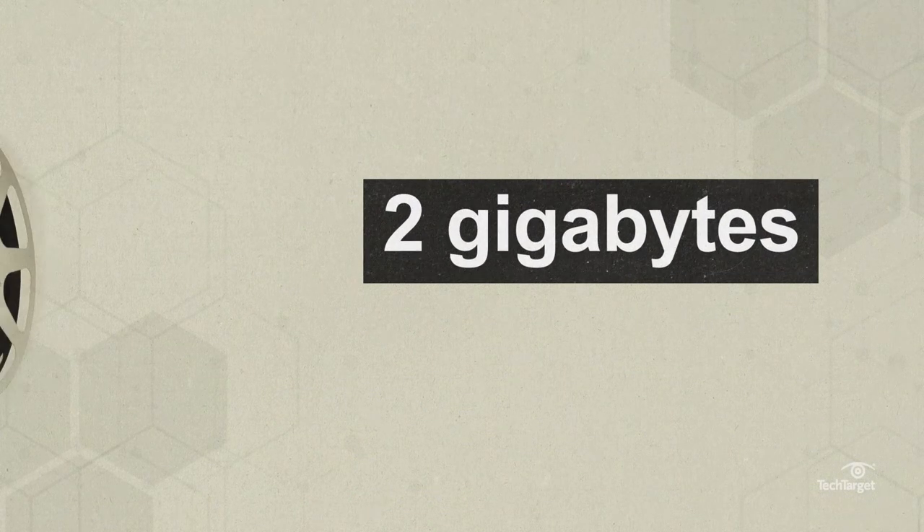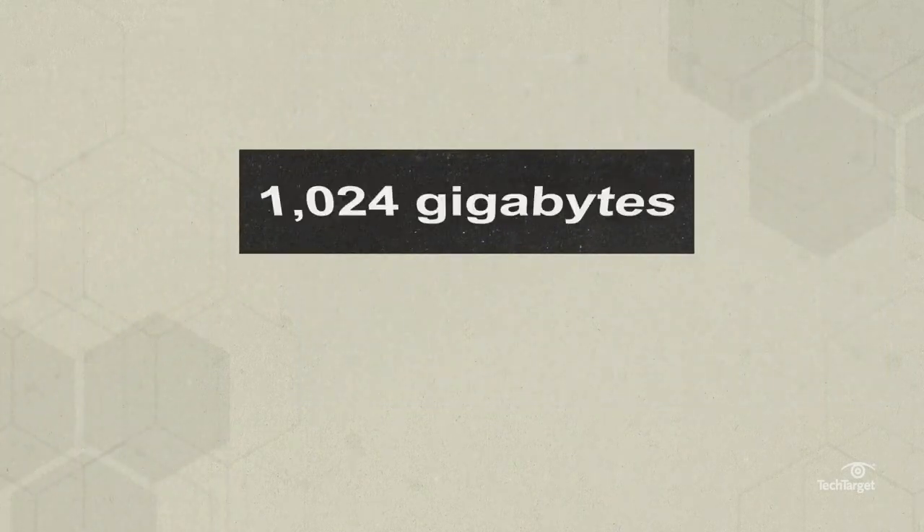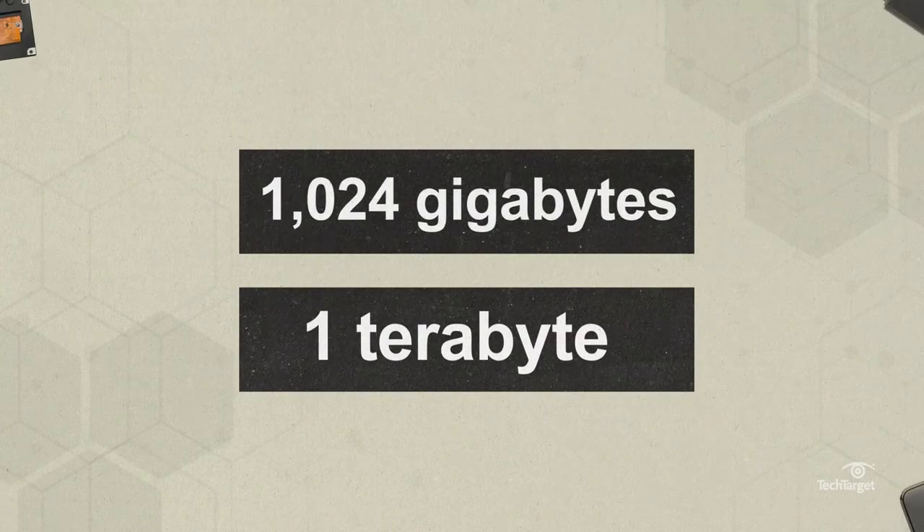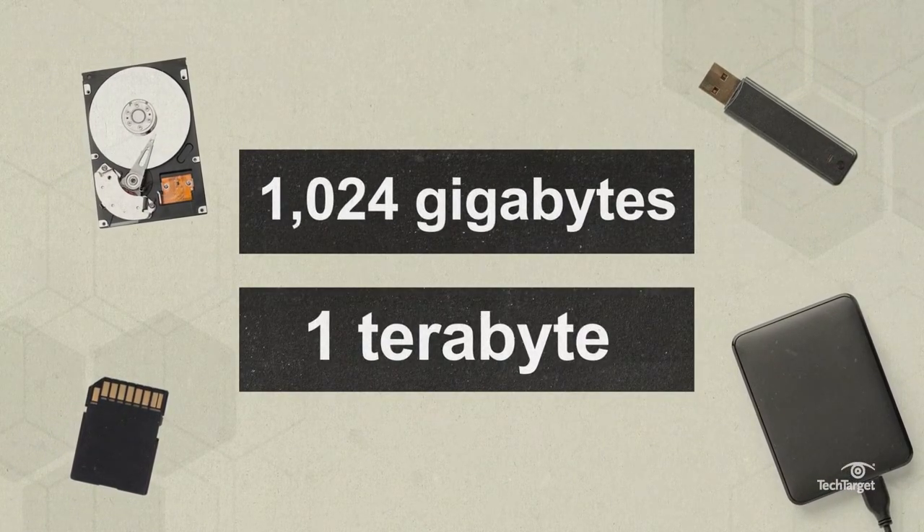To put it in context, 2 gigabytes is about the space an average movie takes up. One thousand and twenty-four gigabytes equal a terabyte — one of the largest commercial use storage media units on the market today.